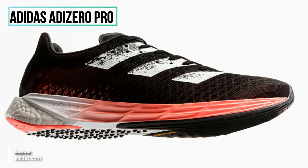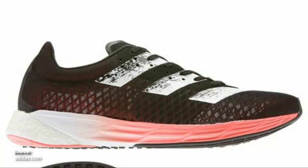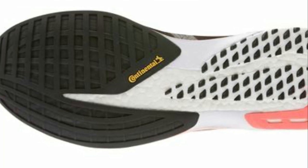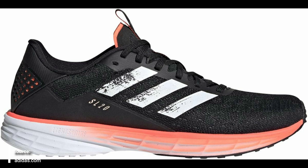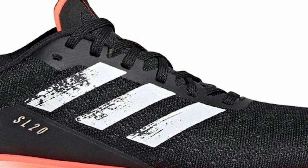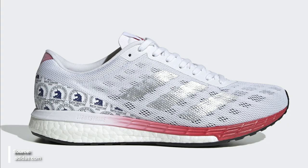Starting with Adidas — they have the Adizero Pro, which uses a mixture of Boost and Lightstrike foam and of course a carbon plate. It has a thin mesh upper and Continental rubber on the forefoot. The weekend warrior version of the shoe is the SL20, which only has Lightstrike in the midsole — no Boost or plate — and has a more traditional up-tempo trainer type upper and outsole, similar to the Boston Boost.